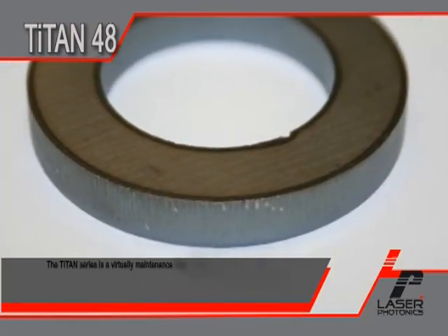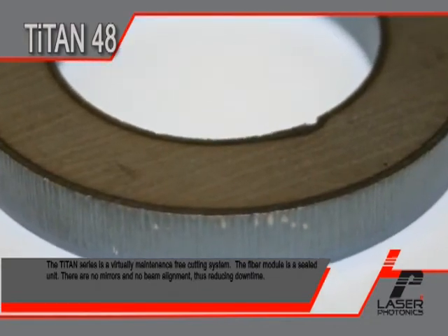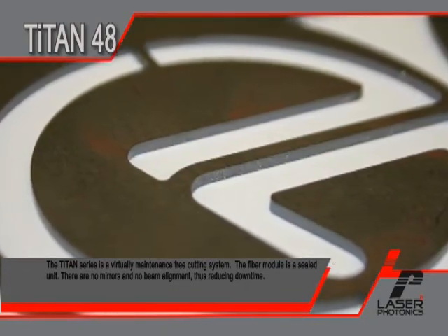The Titan Series is virtually a maintenance-free cutting system. The fiber module is a sealed unit. There are no mirrors and no beam alignments, thus reducing downtime.